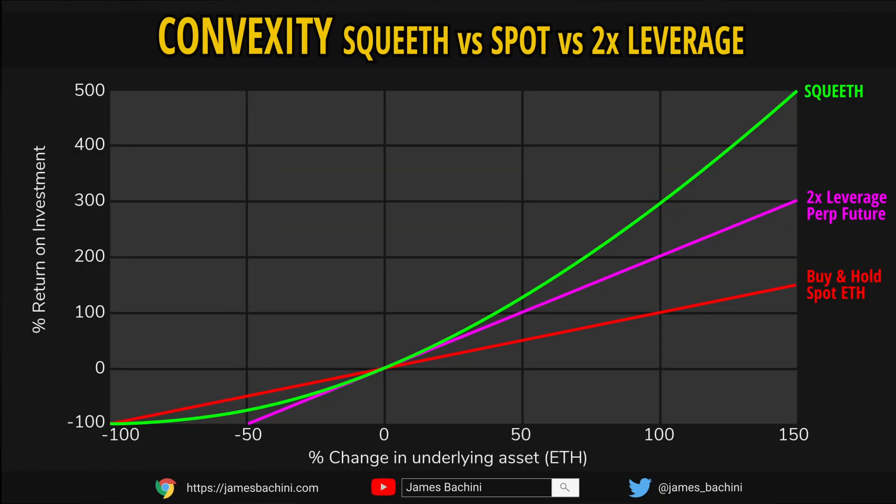To understand SQUEEF or Squared Ethereum, first we need to understand convexity. Looking at this diagram, we can see SQUEEF plotted against a 2x leveraged long — like a perpetual future contract on FTX or Binance — versus a spot holding, which is just buying and holding Ethereum. If the price goes to zero, the position is worthless, but any other price difference gives different returns. Both the 2x leveraged long and spot holdings have linear returns, meaning the return is directly proportionate to the price difference of the underlying asset. However, with SQUEEF there's a curve in the line, and it's this curvature in relation to price difference and returns that is known as convexity.